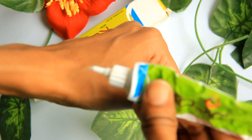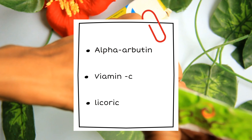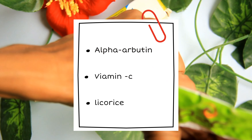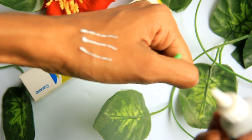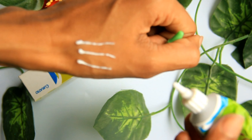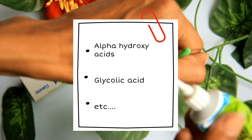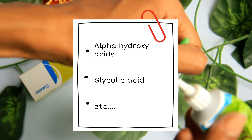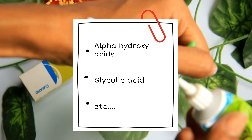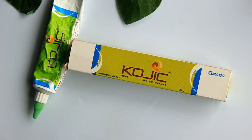You can also combine Kojic Acid with alpha-arbutin, Vitamin C, and licorice for enhanced skin lightening. This combination is useful for skin tan, skin lightening, and acne scars. However, those with sensitive skin should be cautious when using kojic acid.